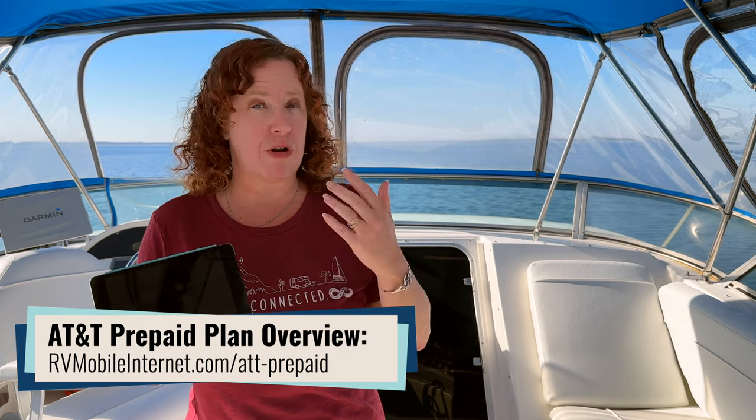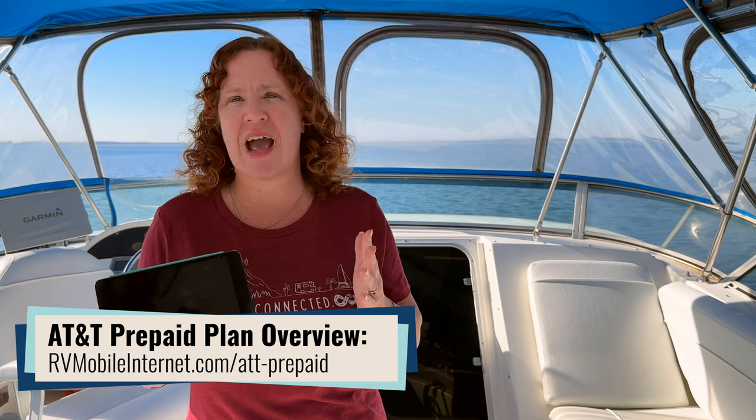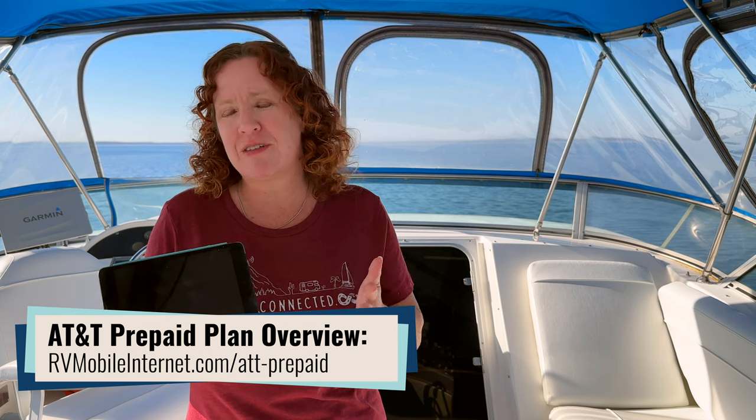AT&T has for the past few years had two different prepaid options: their standard prepaid options, as well as their Data Connect pass plans, which were basically available for activation directly on an iPad or other eligible device.